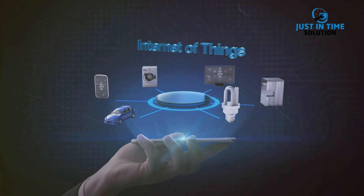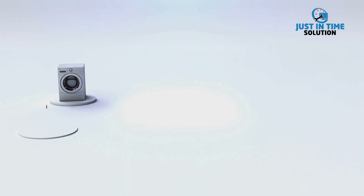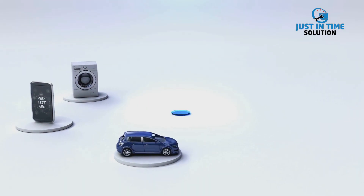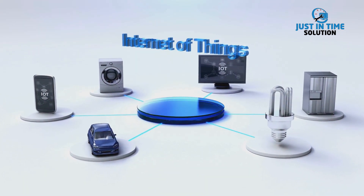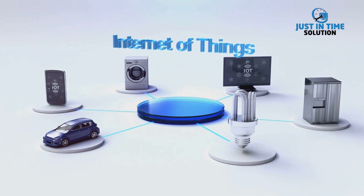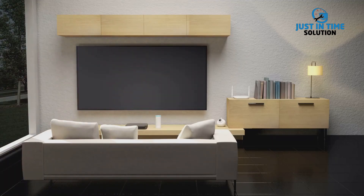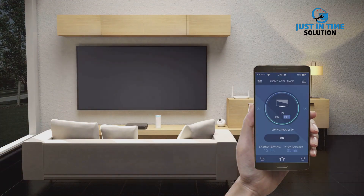Let's break it down. Imagine a world where practically everything — from your watch to your fridge, your car to the coffee maker — can all talk to each other, sharing information, optimising your life. That's essentially what the Internet of Things is about. It's a vast, sprawling network of devices, all connected to the Internet, gathering and sharing data. But how does this all work?